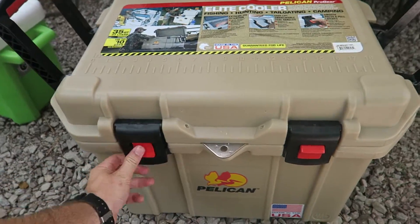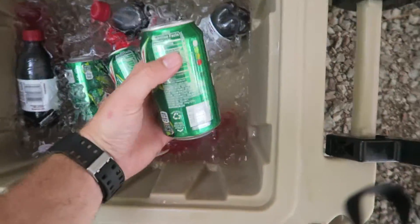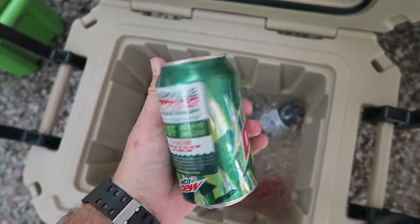Anyways guys, I just want to show you the 35 quart Pelican cooler. It's getting so hot out here I'm going to have to get me a cold Mountain Dew. God bless y'all, y'all have a good one.